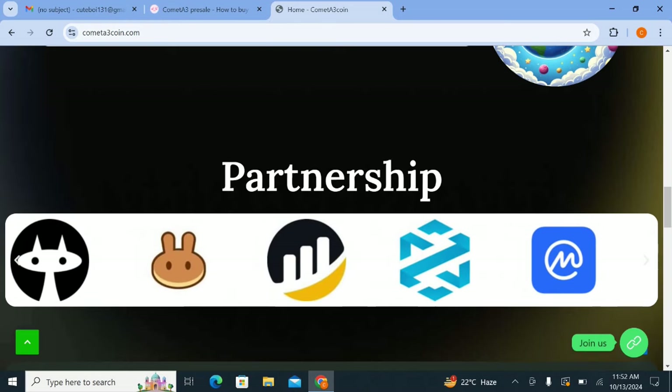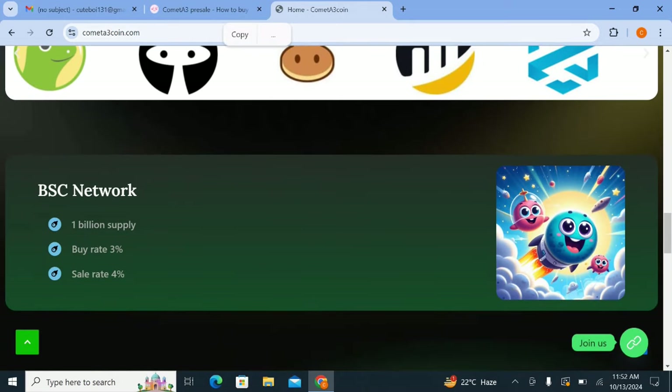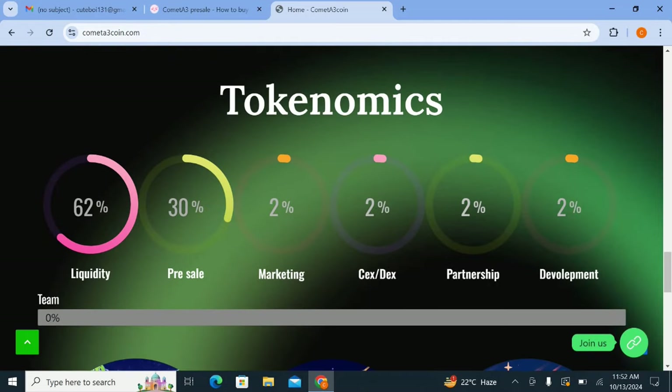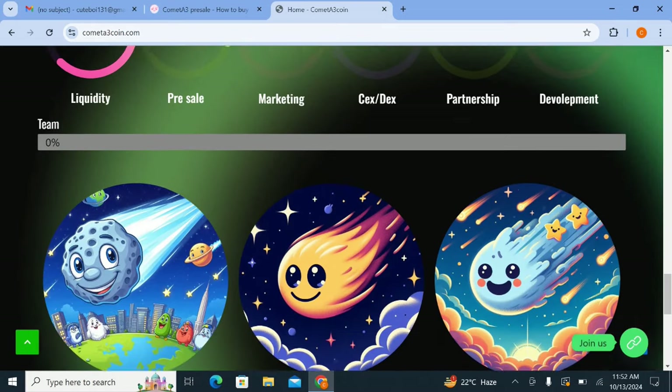There is partnership with different platforms — DEX Tools, DEX screener, and other exchanges. The token details: BSC network, 1 billion total supply, buy rate is 3 percent, sell rate is 4 percent. The token economics are: liquidity 62 percent, pre-sale 30 percent, marketing 2 percent, CEX and DEX 2 percent, partnership 2 percent, and development 2 percent.